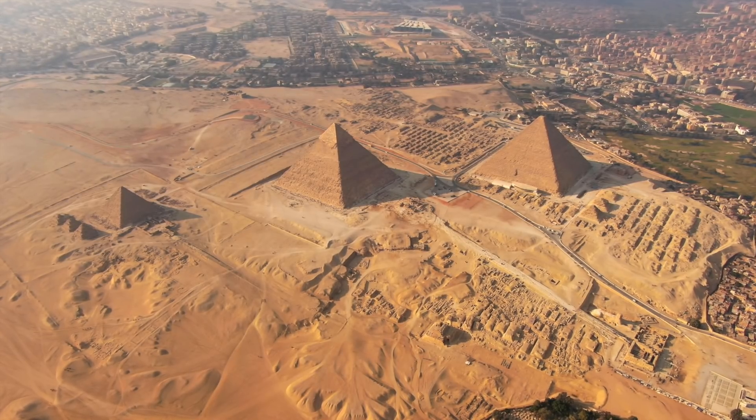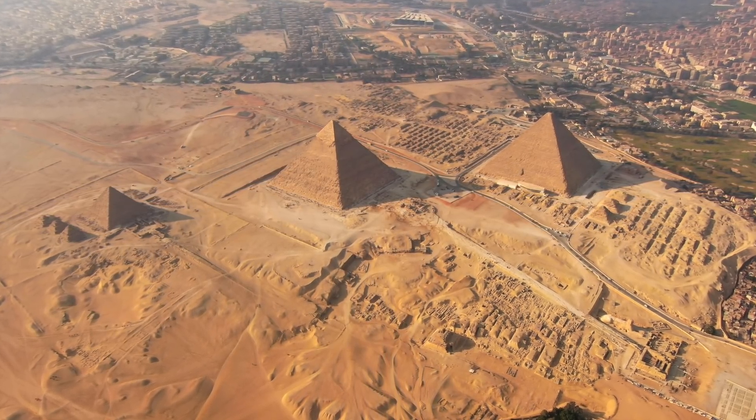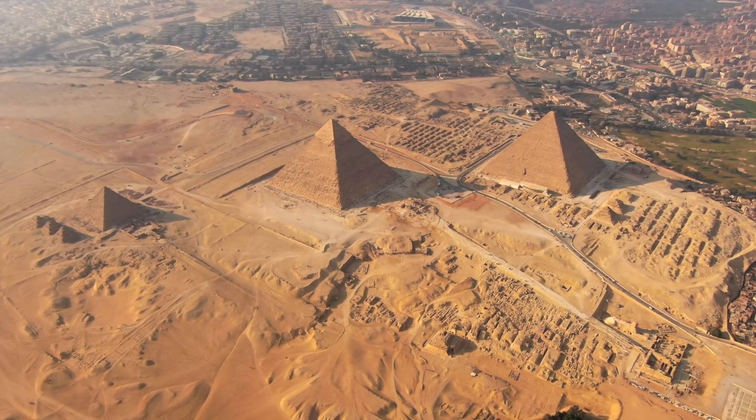The pyramids have been very well researched, with the interior structure having been mapped out by archaeologists previously. We know that there are a number of different chambers, tunnels, and passages spread throughout the pyramid, with Pharaoh Khufu's corpse lying near the center of the tomb.